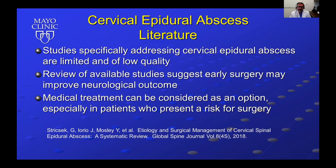Strixak and colleagues did a notable review of cervical spinal epidural abscess, published in Global Spine Journal in 2018.